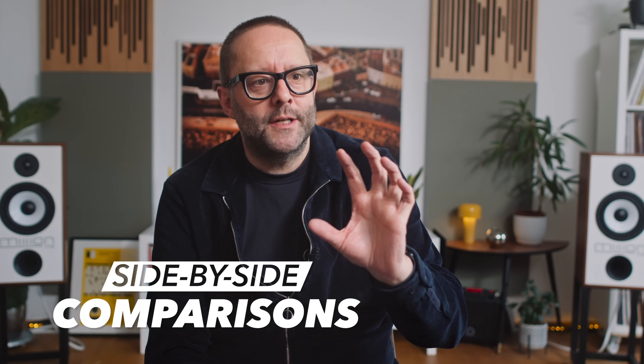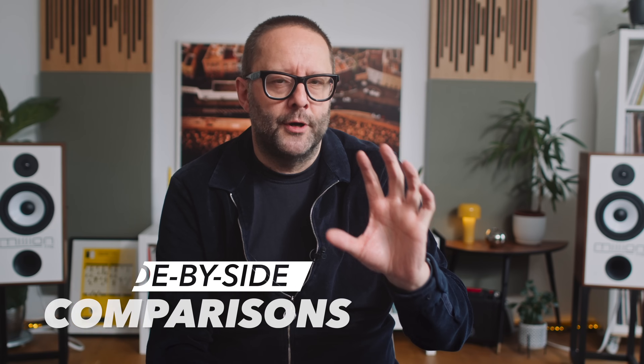The sound quality differences between these two headphones are, I would say, pretty stark in terms of audio. As someone who assesses audio gear, I magnify the differences and put them into context.